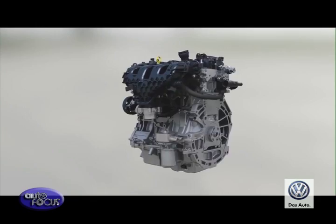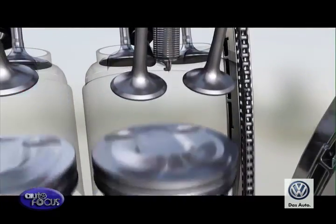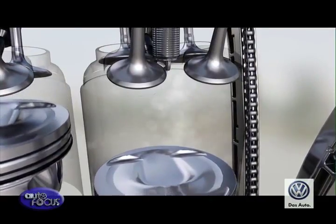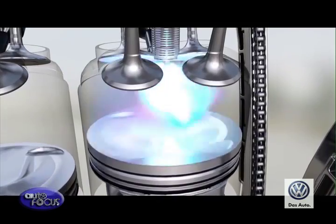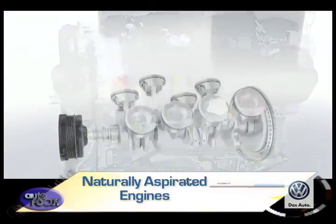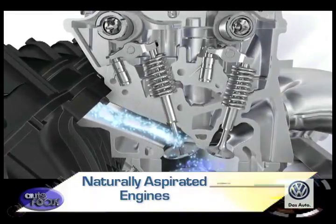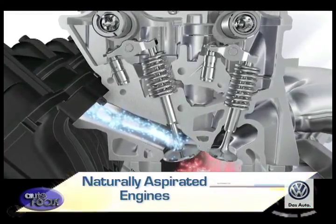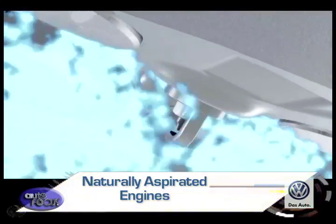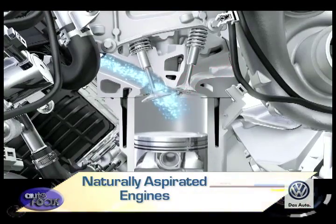Engines need air for combustion. The naturally aspirated, turbocharged, and supercharged engines all rely on the pressure inside the intake manifold to get air and fuel into the engine's cylinders — this pressure is called manifold pressure. Naturally aspirated engines draw air into the cylinders through an air intake by creating a partial vacuum, and the atmospheric pressure acts against this partial vacuum as the piston travels downward toward bottom dead center during the intake stroke, feeding air to the engine's intake manifold as required.